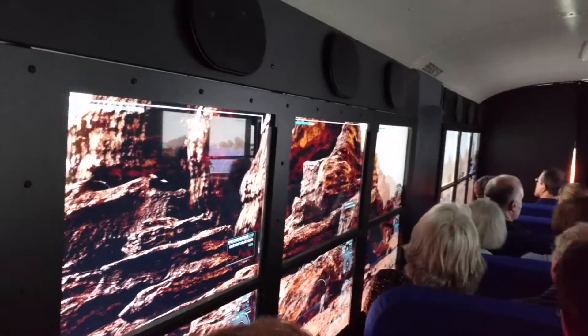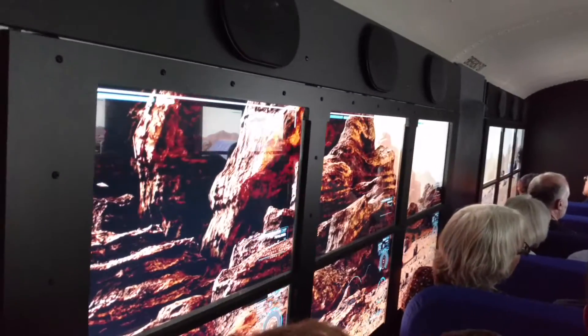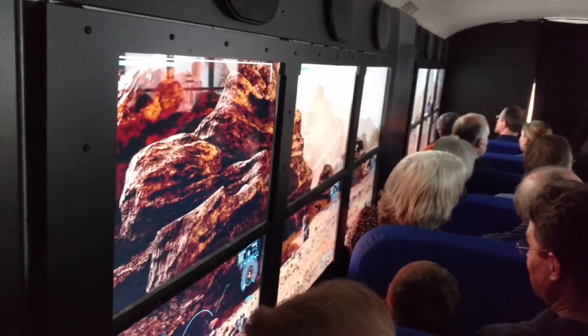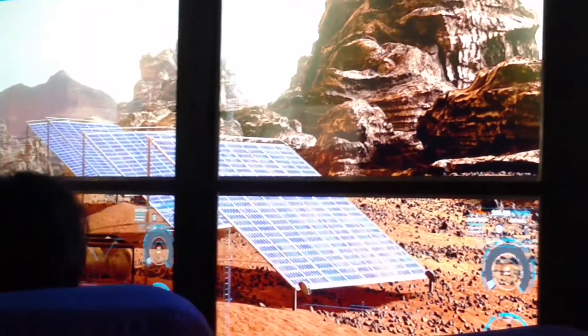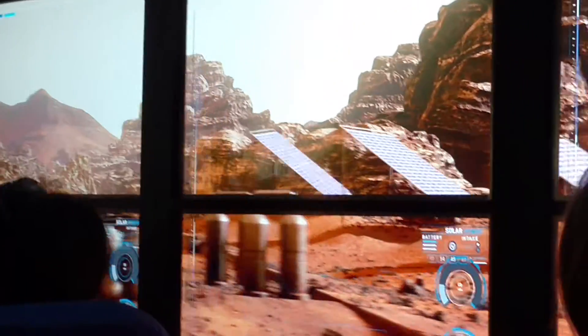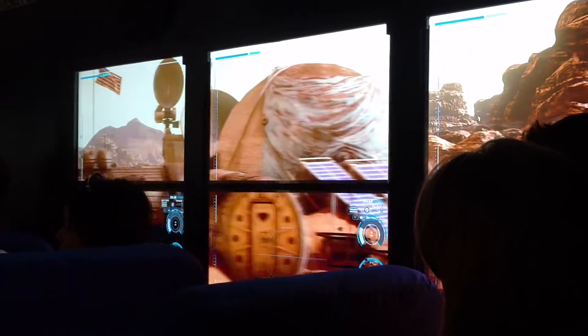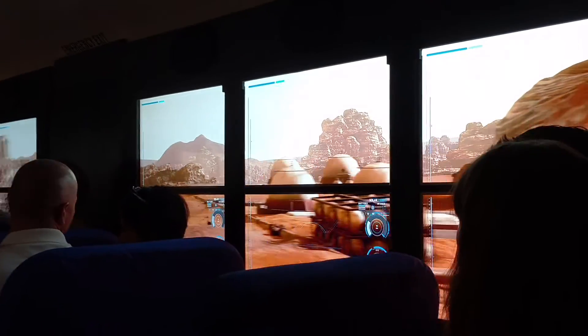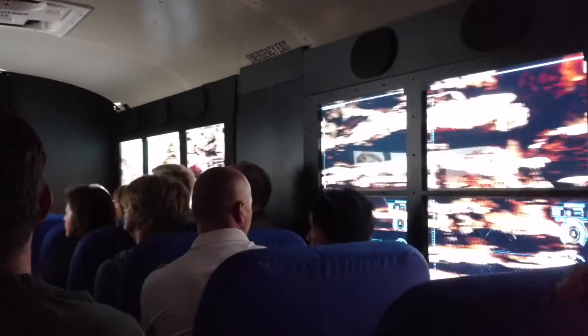Proximity sensor activated. Now approaching Mars Solomon Base Camp. Main habitat secure. Experimental lab secure. Life support systems 100%. Hydroponic garden operational. Solar panels sun-pointing. Current Martian time: 1824, Sol 231.